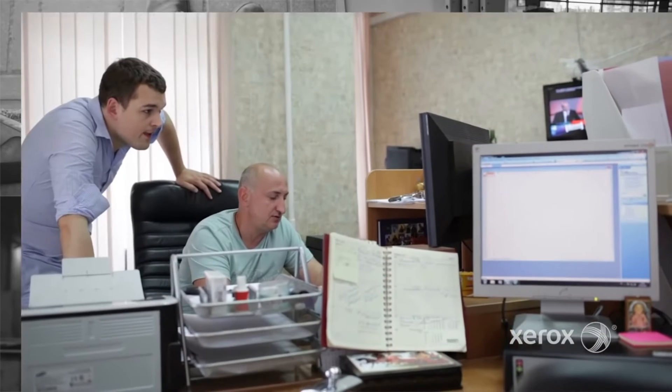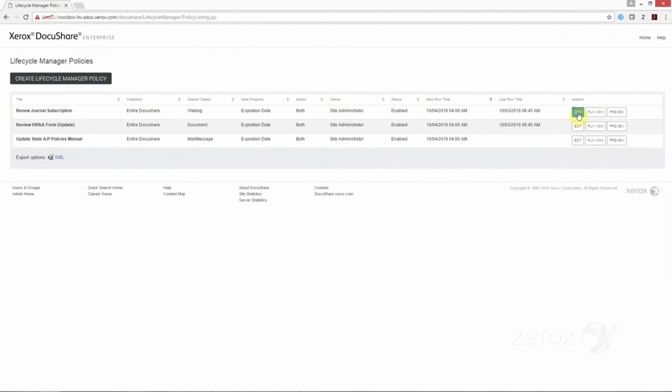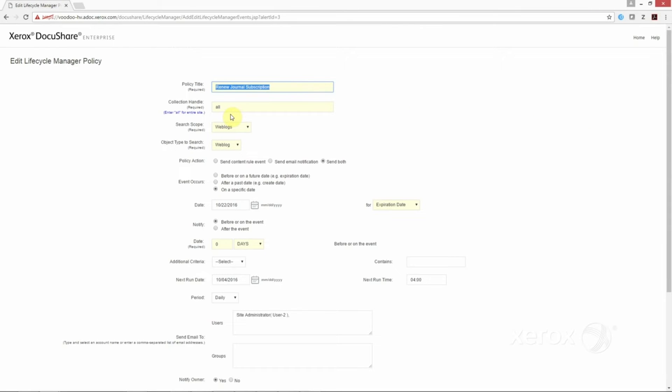Finally, the enhanced DocuShare Lifecycle Manager lets content administrators create and manage retention policies, all from a single location.